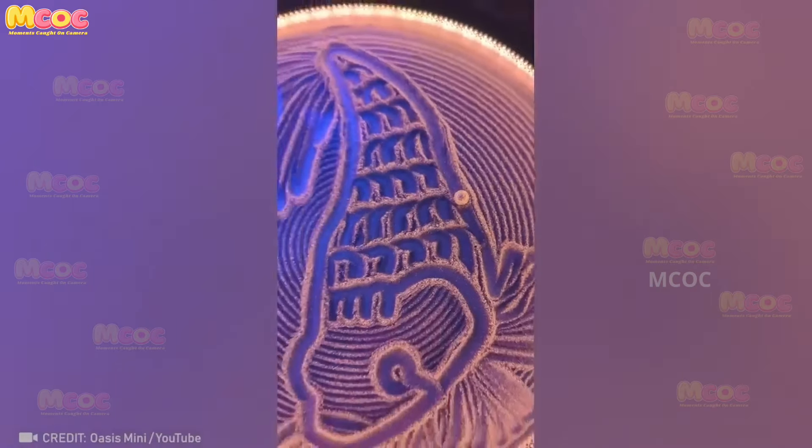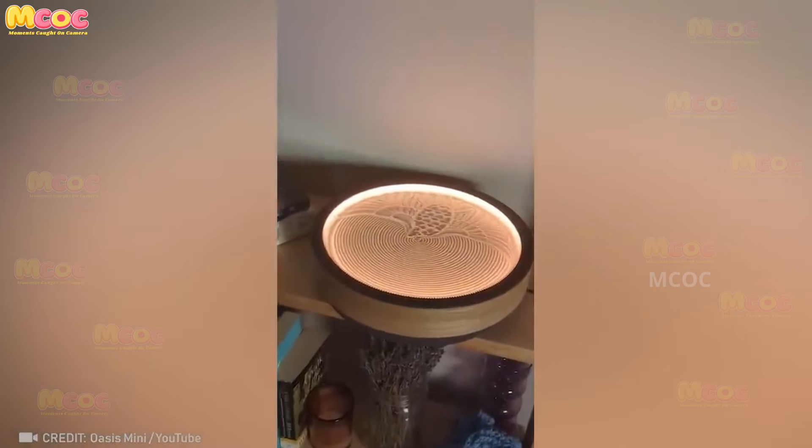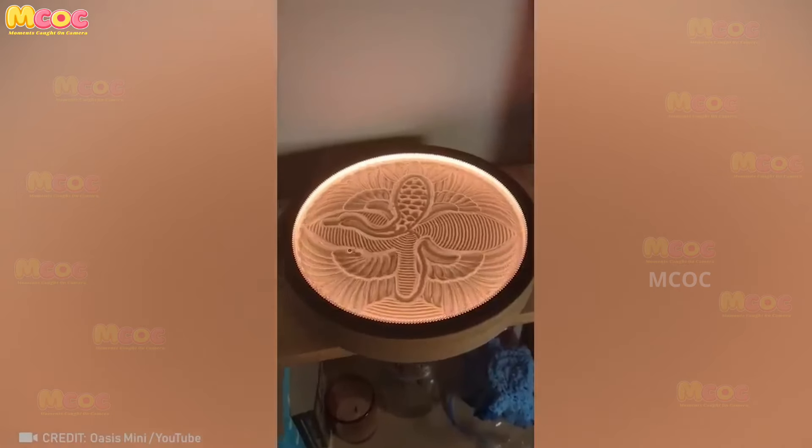Create a relaxing atmosphere at home with this kinetic art robot — it's a must-have for art enthusiasts and those seeking a unique sensory experience. Watching the robot move and create mesmerizing patterns is a form of therapy that calms the mind and uplifts the spirit.